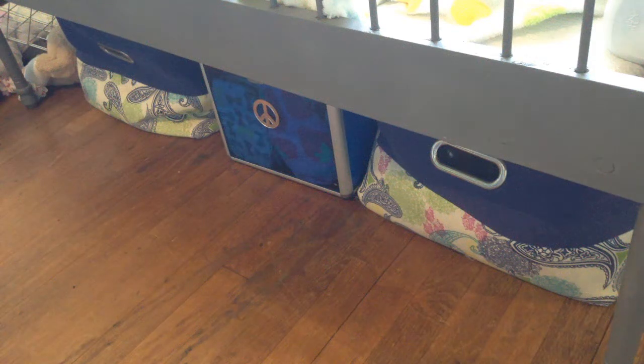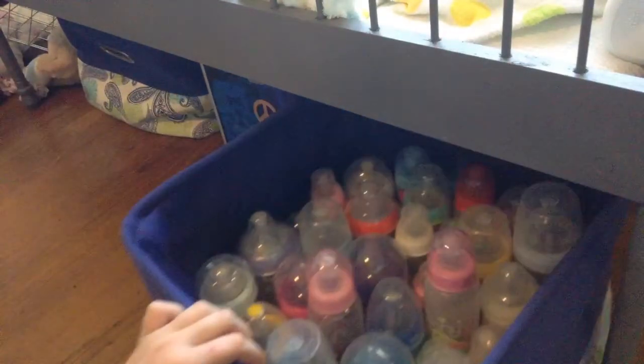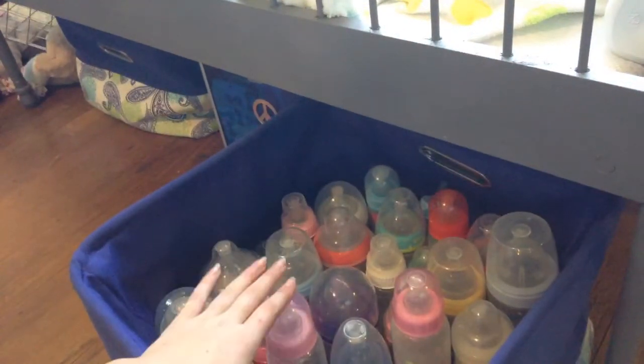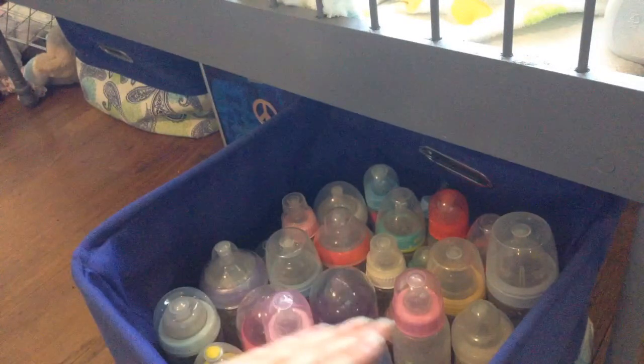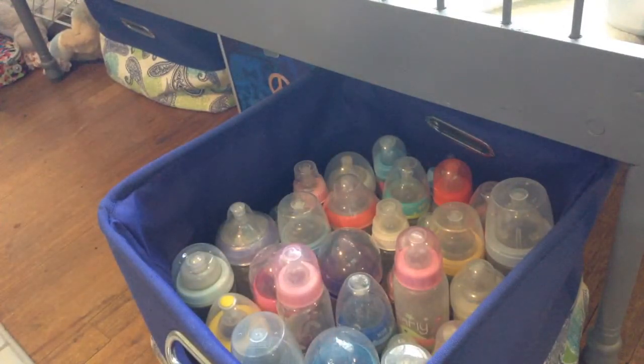Today I'm going to be doing an updated bottle collection. I keep my bottles in this bin here. I want all my bottles to be able to be seen in this bin, so if they overflow I need to get rid of some and I have room for a few more. So let's get started.